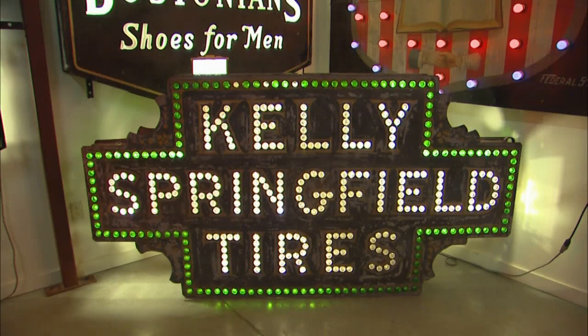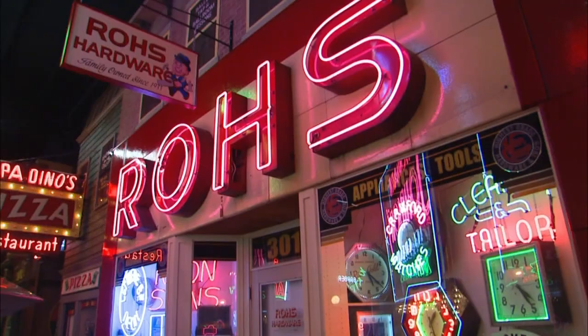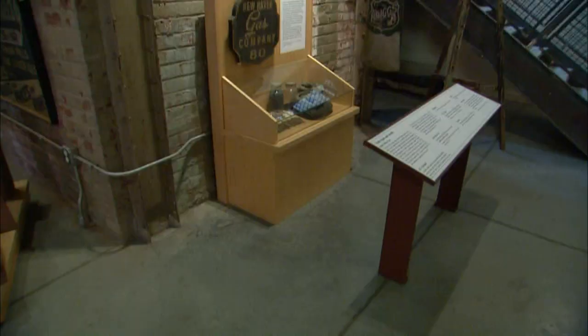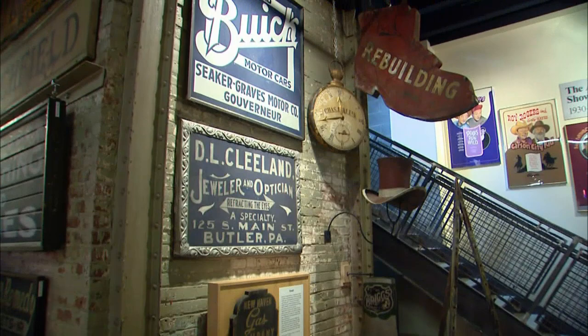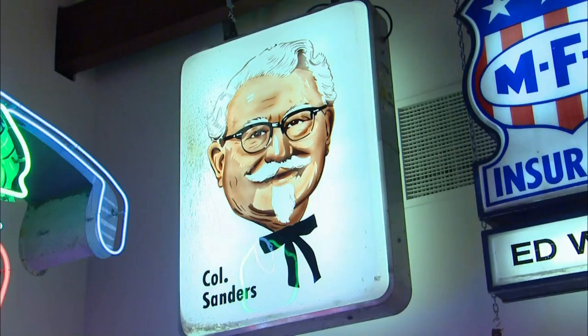As new technologies evolved, each small business would want to one-up their neighbor to have a sign that a person going down the street would see first. For many small businesses, signs functioned as their only source of advertising. The competition to be seen advanced the industry from the earliest trade signs of the 1800s to the three periods of electric signs: light bulbs, neon, and plastic.